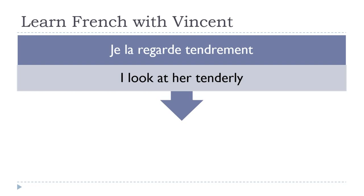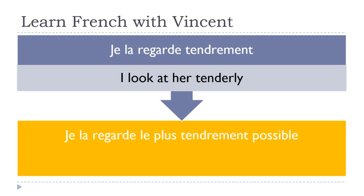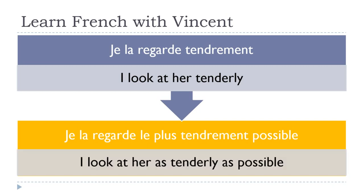Je la regarde tendrement — 'I look at her tenderly.' It's extremely romantic. Je la regarde le plus tendrement possible. Remember, le plus will come before your adverb.